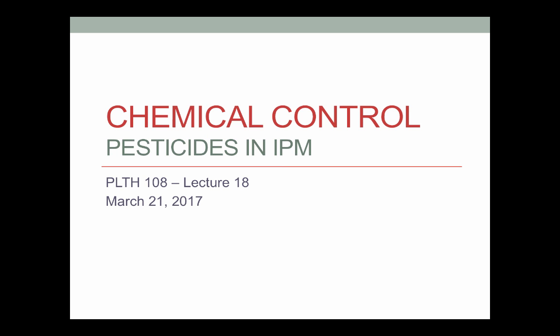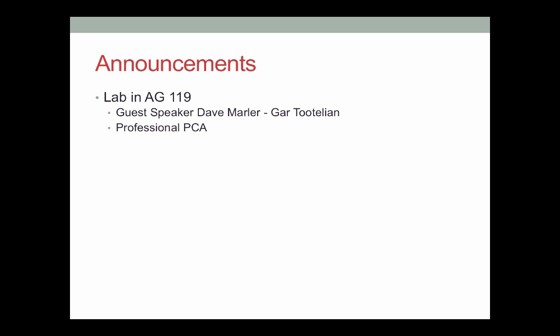Alright, so today we're wrapping up chemical control. This is kind of the next to last of our section on control tactics, and after that we'll be moving into sort of bigger issues in IPM.